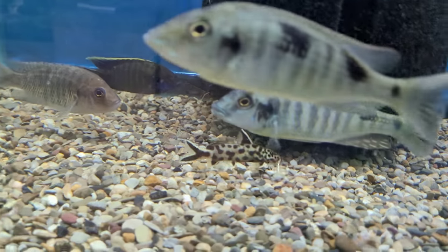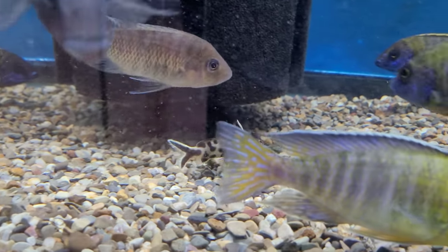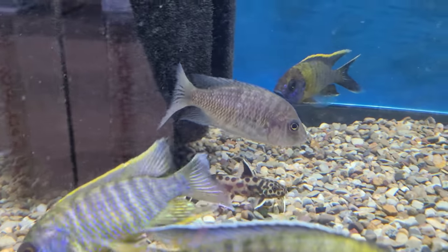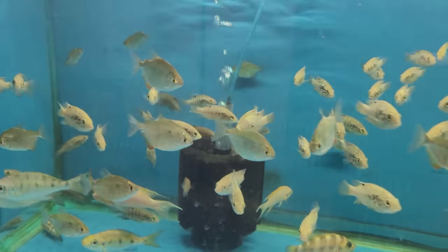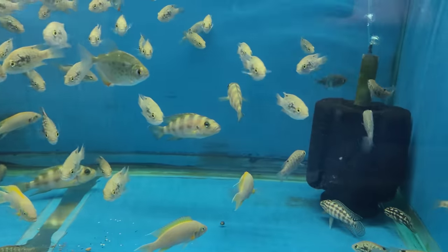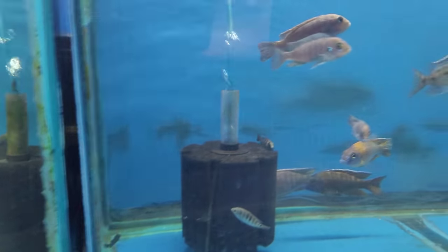Oh, I like that catfish — look at him, he's neat! It's cool, I like him. And I know I missed a few things — I never get them all.